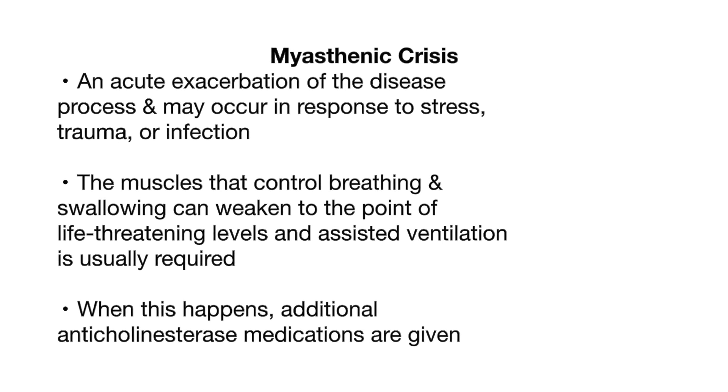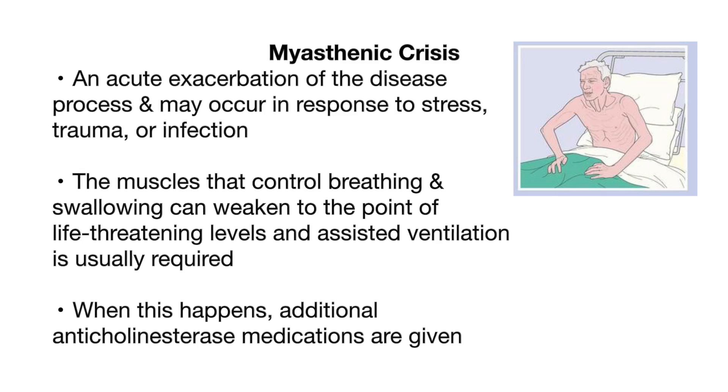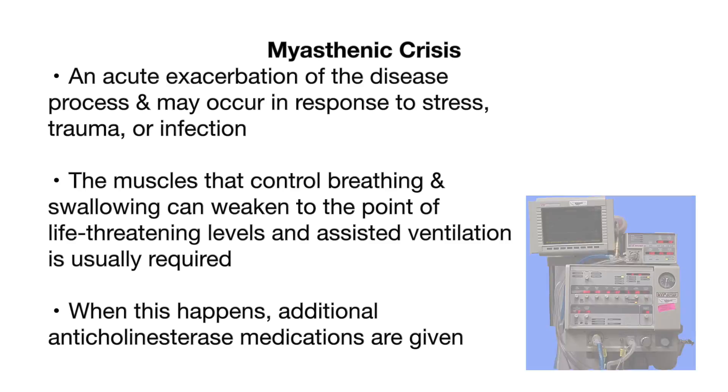Myasthenic crisis is an acute exacerbation of the disease process and may occur in response to stress, trauma, or infection. The muscles that control breathing and swallowing can weaken to the point of life-threatening levels and assisted ventilation is usually required.